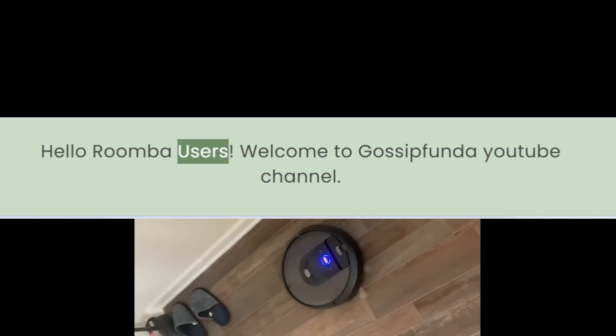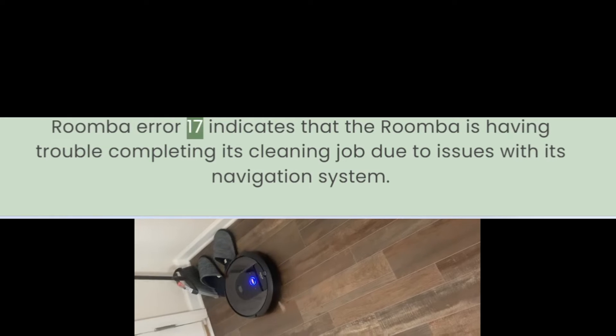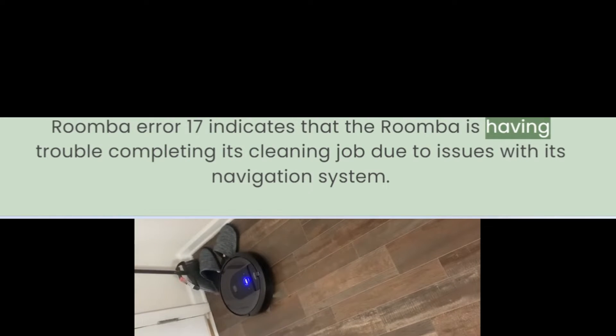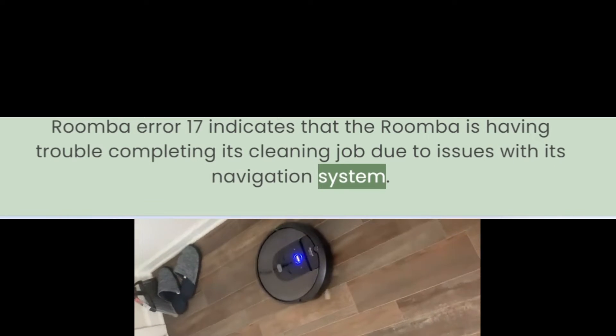Hello Roomba users. Welcome to Gossip Funda YouTube channel. Roomba error 17 indicates that the Roomba is having trouble completing its cleaning job due to issues with its navigation system.